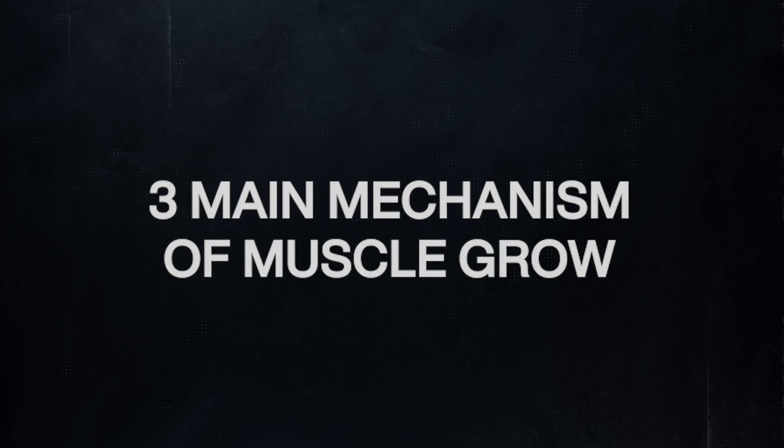There are three main mechanisms of muscle growth. We're going to go into these individually. Number one is mechanical tension.